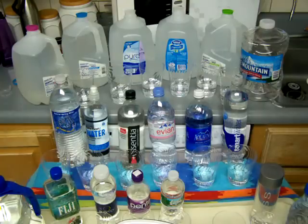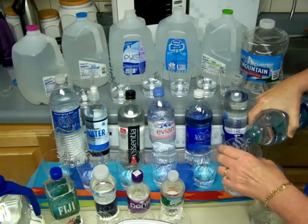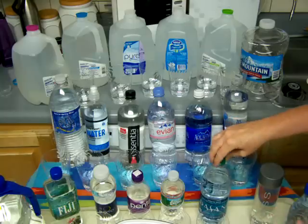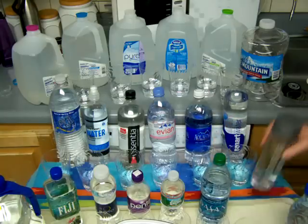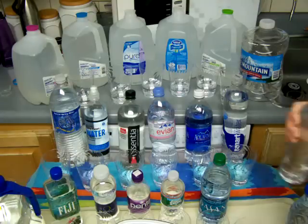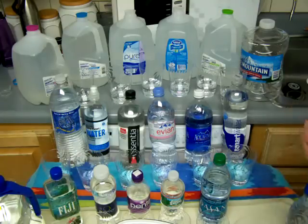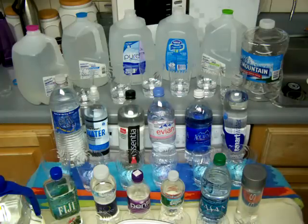A lot of times I'll ask people, why do you want bottled water? And this might be a business executive or somebody who certainly could do whatever he wants. The answer is they just want to look good, to have bottled water for their customers or clients that come in.